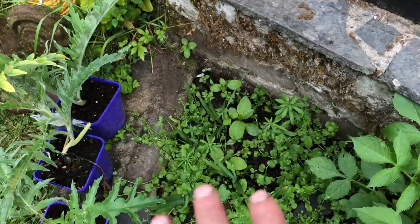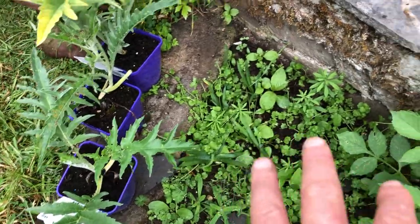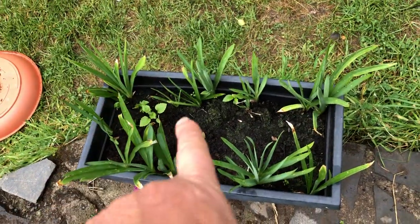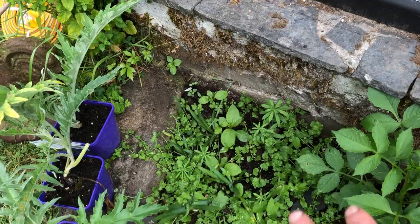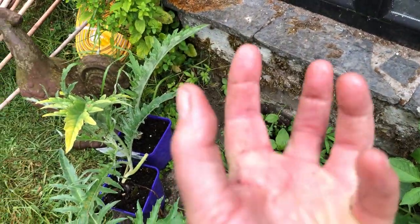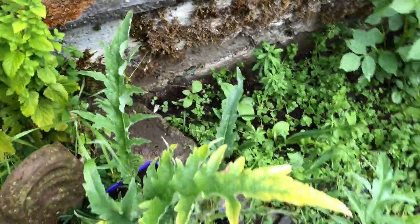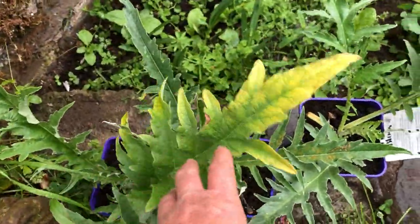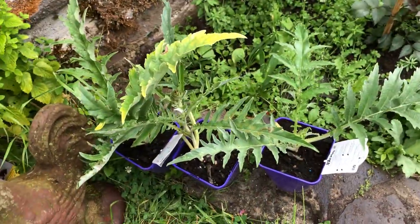The blue agapanthus, which I've had for years, is here. I divided it up because when they were doing the work they were going to be stepping all over it. I've been meaning to transplant those blue agapanthus into that area, because I loved having the clump of big beautiful blue agapanthus on the corner.